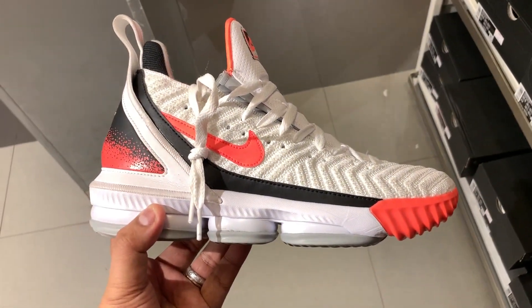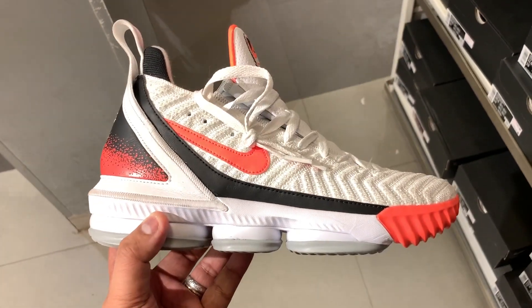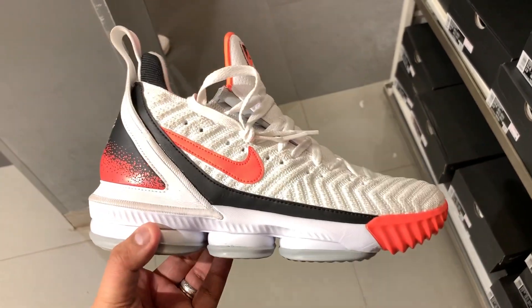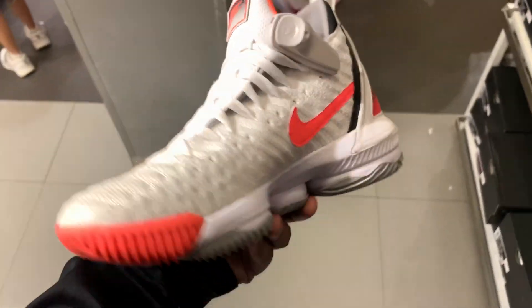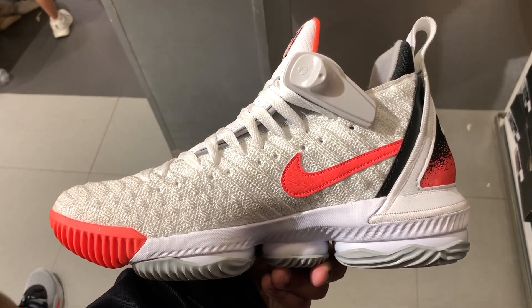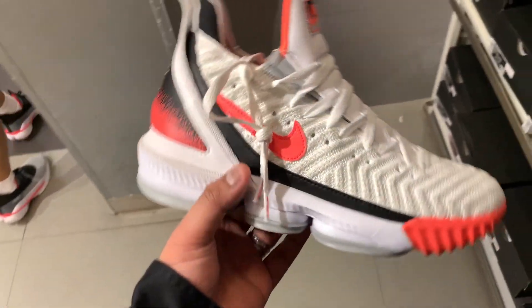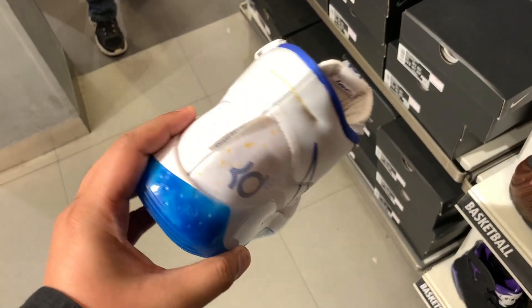We also have the LeBron 16 Hot Lava — I think it's inspired by Andre Agassi, one of those famous tennis players from the past. This one sells for 10,645 pesos and has been knocked down to 8,995 pesos, so you have an option of going low or going the normal route with the LeBron 16. We also have a bunch of colorways from Kevin Durant — this is the KD12.